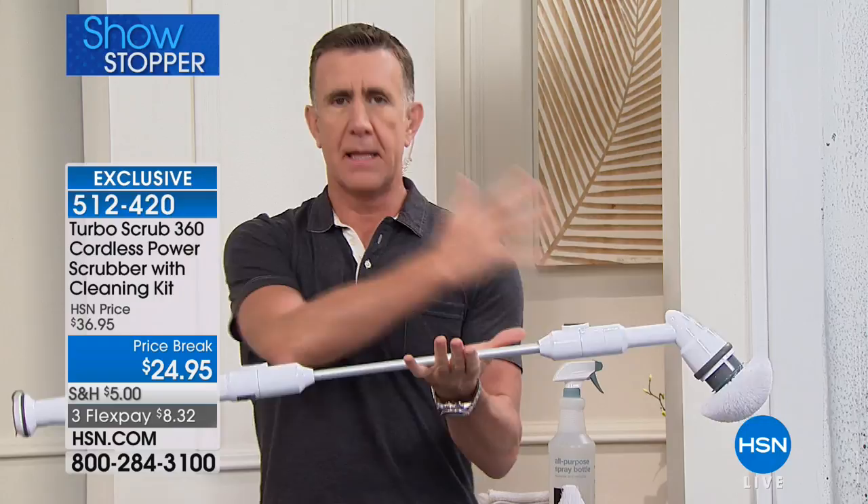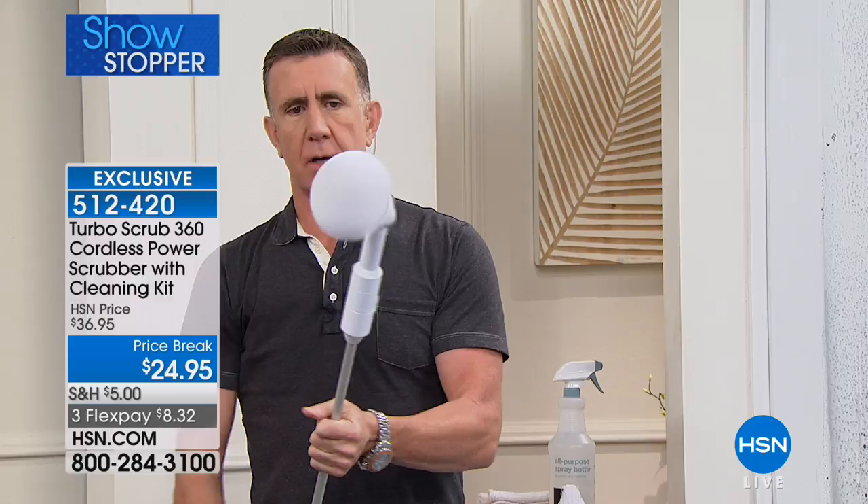When it's set up, it's about the length of a golf club — super, super lightweight. You press this button and the head starts spinning at over 300 revolutions per minute. Think about scrubbing something 300 times per minute — you can't do that. This will do it, and it saves your back, your knees, all the hard work and back-breaking labor. Works with any cleaners.